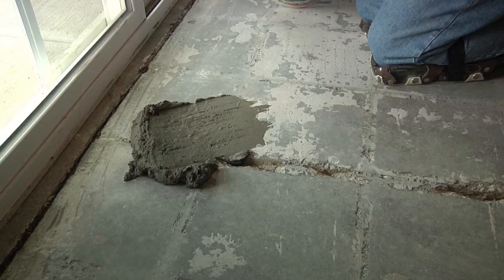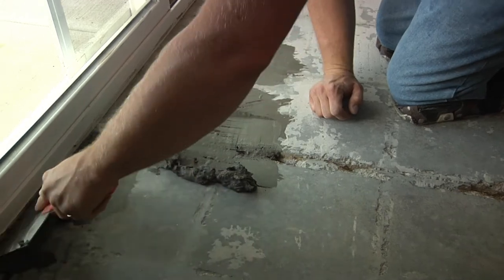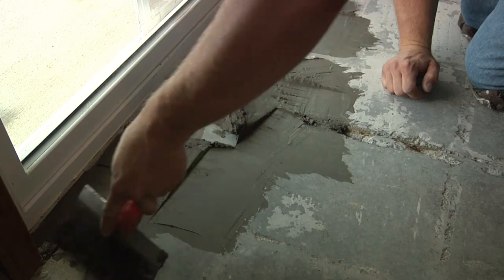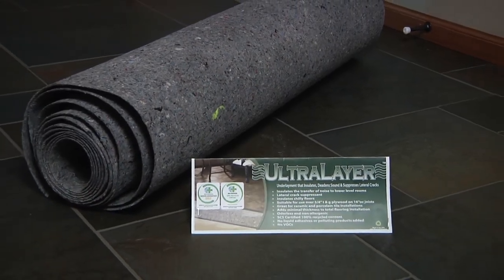If the installation is done over old concrete, existing cracks and major gaps and depressions in excess of 1/16th of an inch should first be filled with an approved cement patching or leveling compound. Installing Ultralayer is very simple.